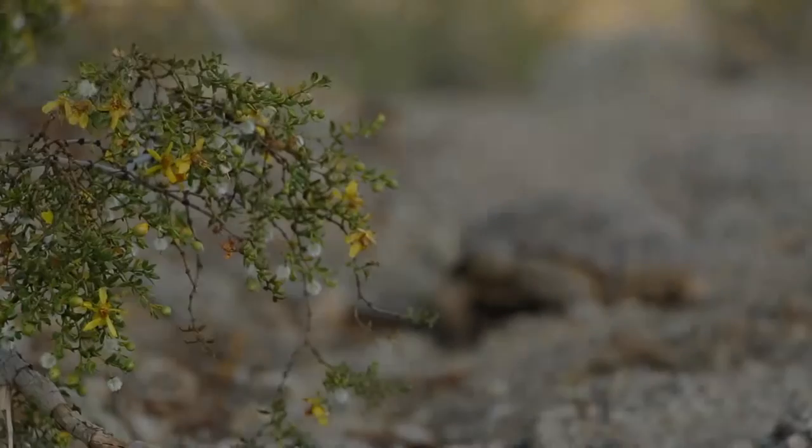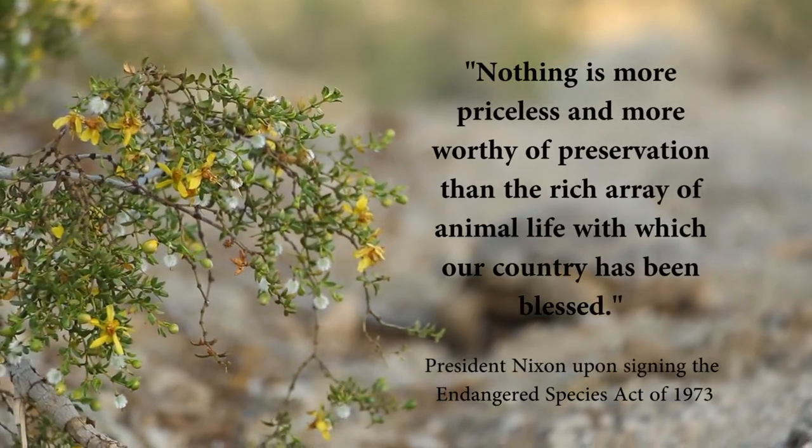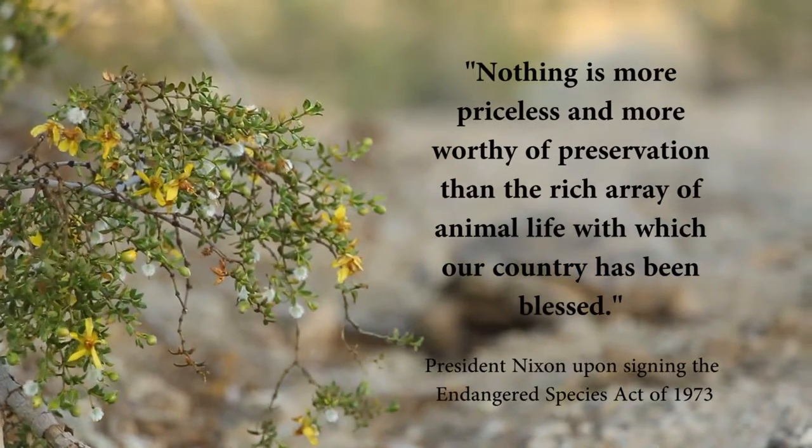Green bush with yellow flowers known as creosote. Text reads: "Nothing is more priceless and more worthy of preservation than the rich array of animal life with which our country has been blessed." President Nixon, upon signing the Endangered Species Act in 1973.